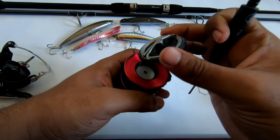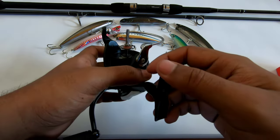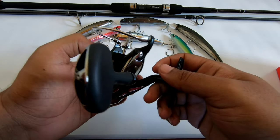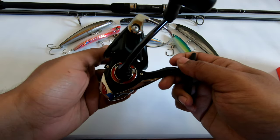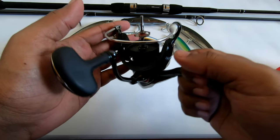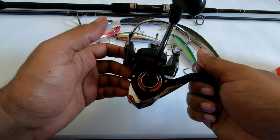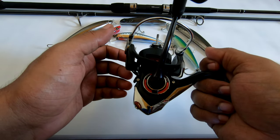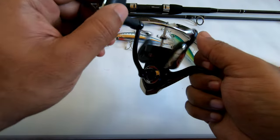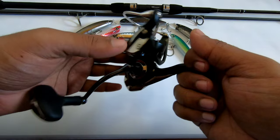It doesn't have that stickiness to it. I use this reel in saltwater for inshore fishing, and throughout the time I've used it, it's gotten quite a few saltwater sprays. I haven't had any issues — no corrosion, no failure of anything, no seizing up of any part. Everything keeps working perfectly.